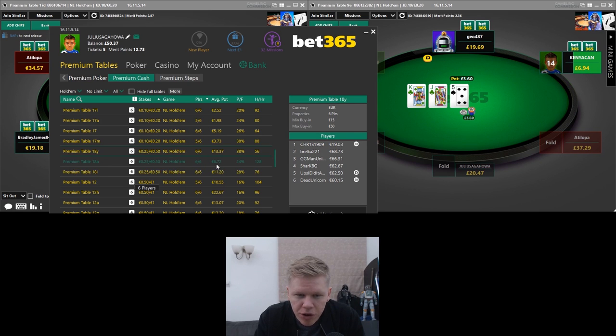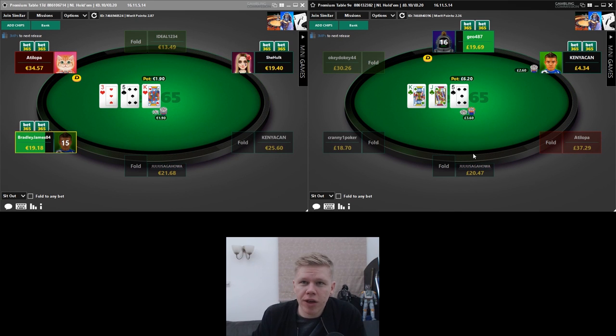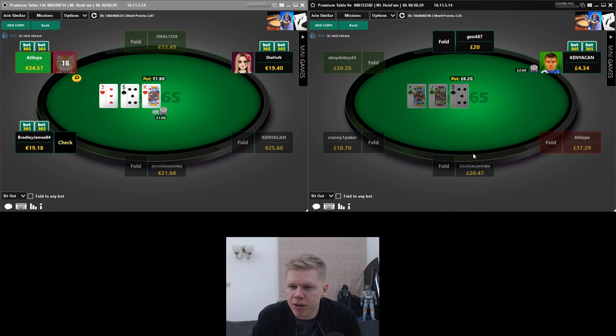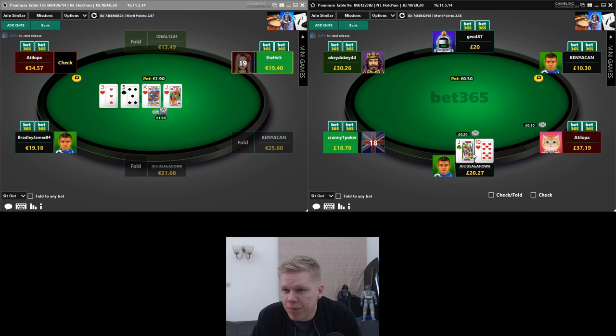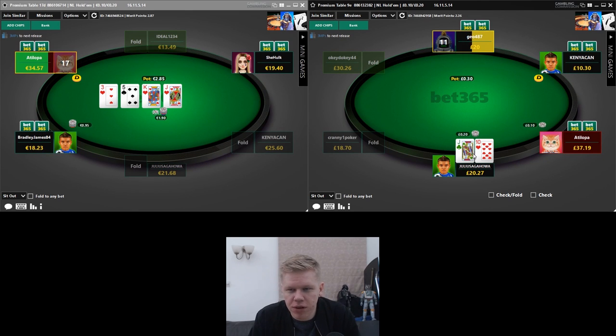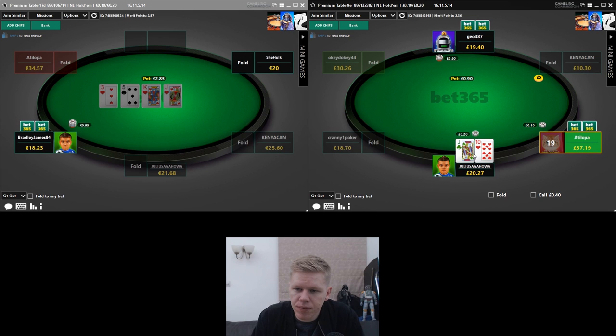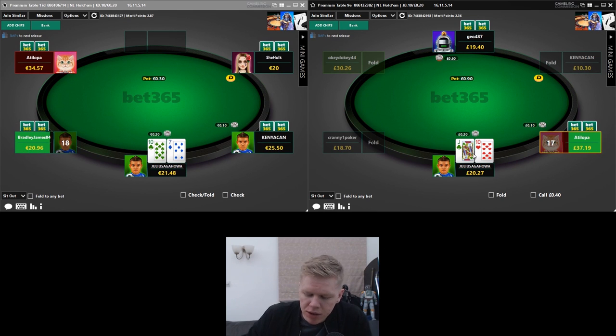Nothing running at the moment — no empty seats. If something opens up in 25/50 we might try and jump in, since we're only here for the one-off video. Kenya Can is dragging a pot on the right hand side at the pound table. We've got jack-10 in the big blind — we'll most likely be seeing a flop unless Kenya Can comes in for his patented 4x open. If Geo opens it's going to be a defend for us — too strong a hand to fold from the big blind.